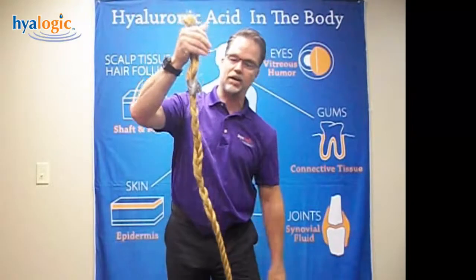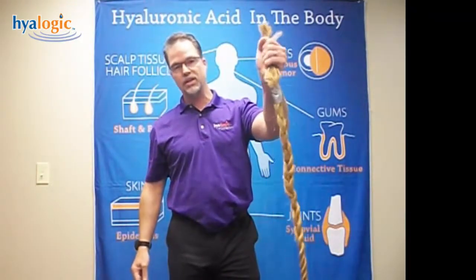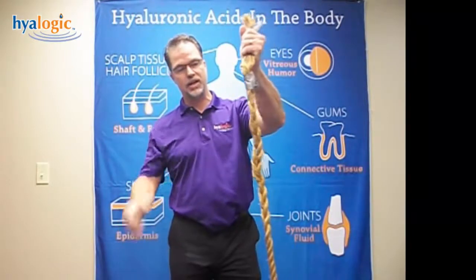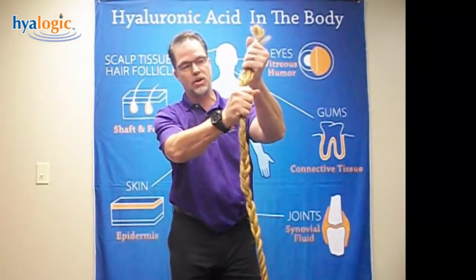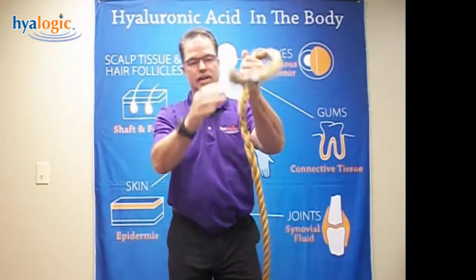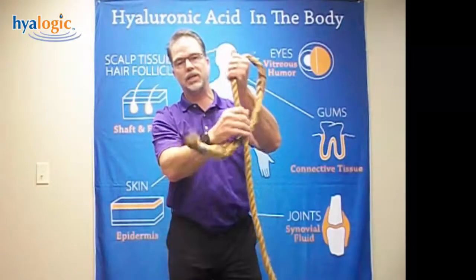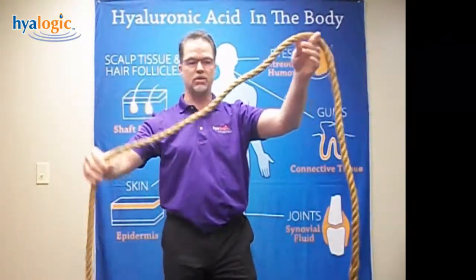The molecule is considered a long-chain sugar molecule. We call it a polysaccharide. It's really composed of two molecules: one is D-glucuronic acid and the other one is an acetylated form of glucosamine. So it goes glucuronic acid, glucosamine, glucuronic acid, glucosamine — and it keeps repeating itself over and over again, making this long-chain sugar molecule.